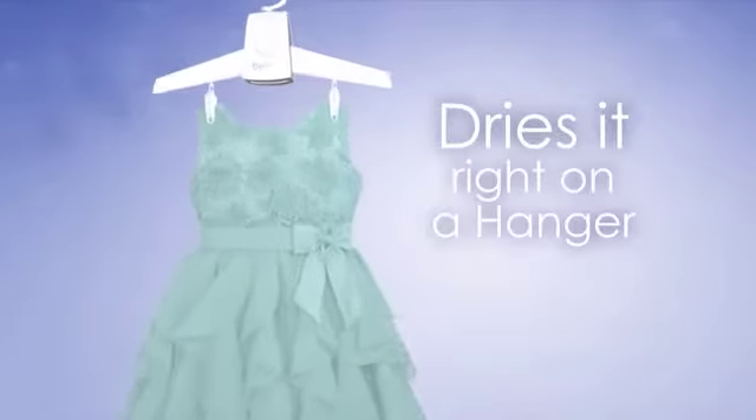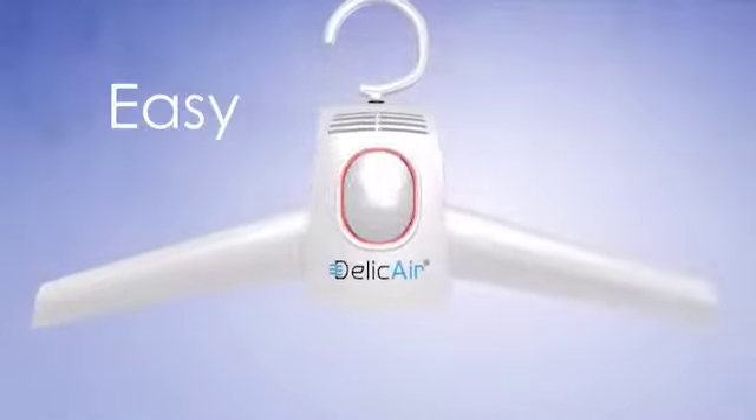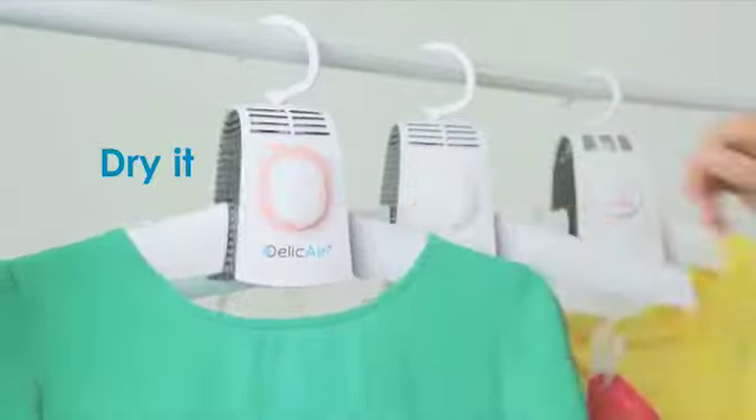DeliCare dries your clothes right on a hanger. No mess, no damage. Safe and reliable. DeliCare is easy to use. Simply hang it, connect it, and dry it.